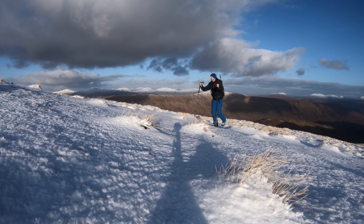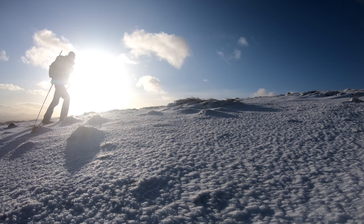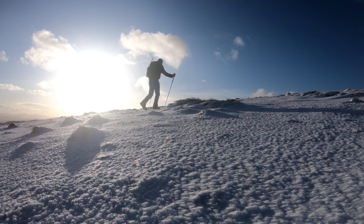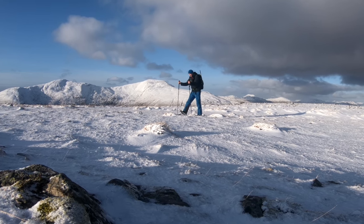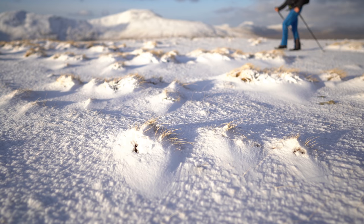After dropping down to the bealach, I was soon slogging my way up the final slopes of Mila Fubal. Mila Fubal means 'hill of the tent' because it looks like a tent from some directions. It was nice and snowy now, and I soon found myself taking the final few steps towards the summit cairn.